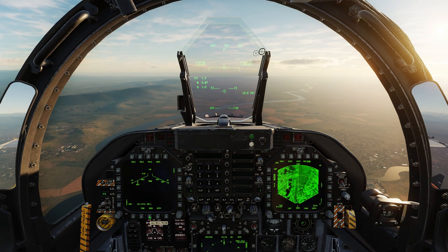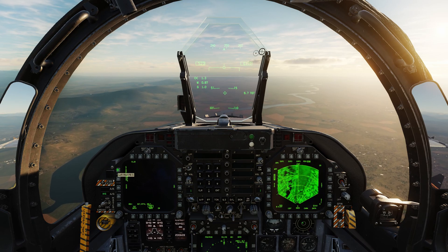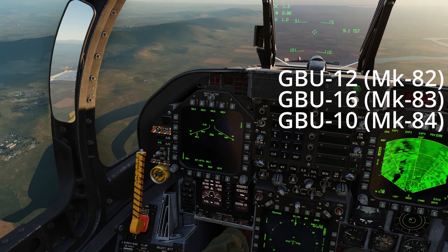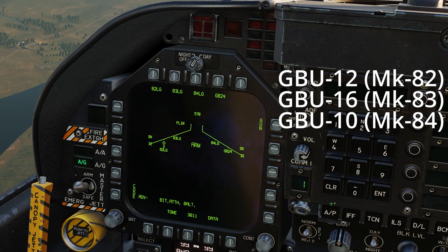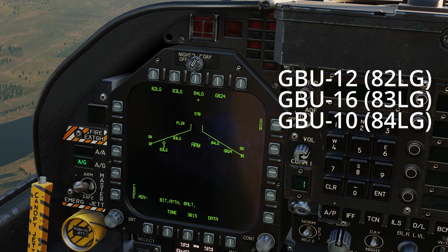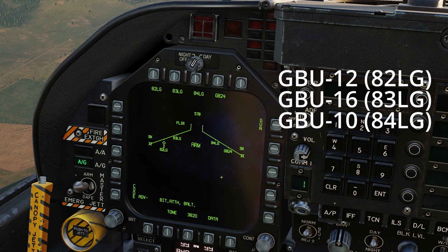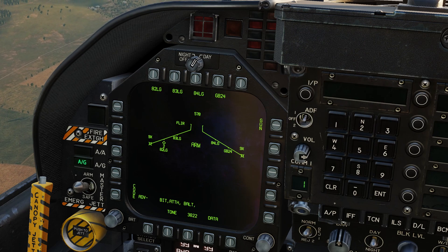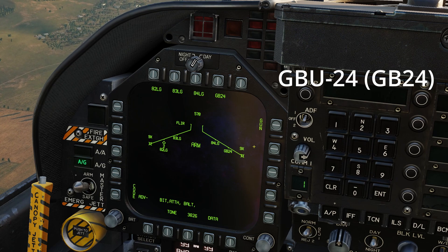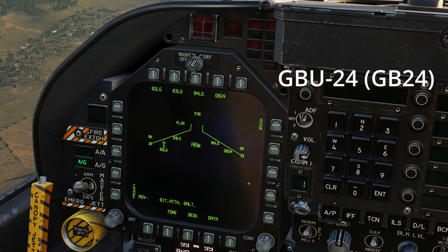Now that we have designated the target as a sensor point of interest we can set up our weapon of choice. In the stores page, GBU-12, GBU-16 and GBU-10 are each represented by their corresponding general purpose bomb. The mark number of the bomb is followed by LG for laser guided — for example, 82LG denotes a GBU-12, which is a laser guided Mark 82. The Paveway 3 weapons are denoted by GBU-24.